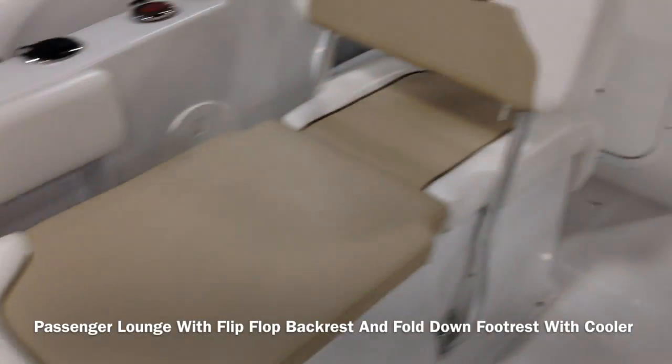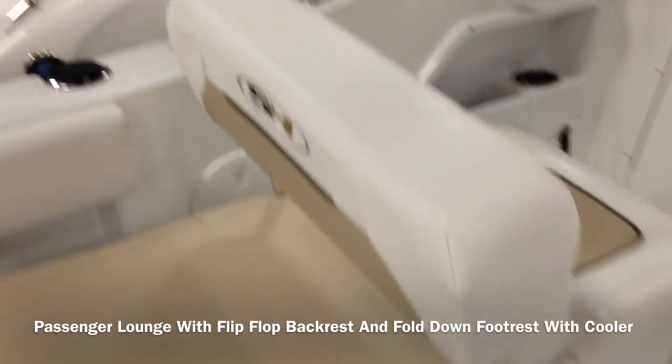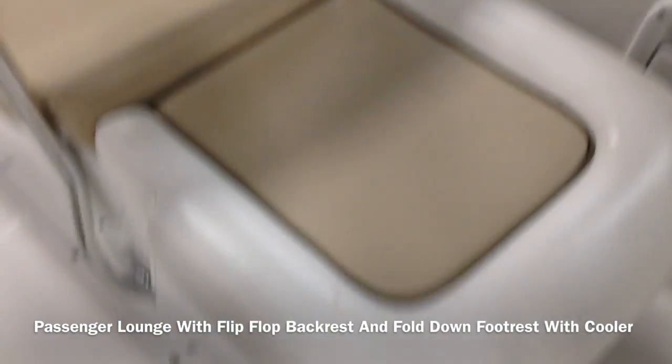This nice passenger lounge this year has a foot rest that pops out. Now when you're not laying down, the back comes back as your backrest, and the seat is a lot more comfortable that way obviously. And underneath the seat here is a huge insulated cooler — it's pepper in this one but that's a cooler.